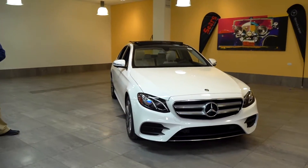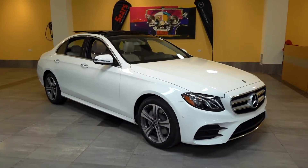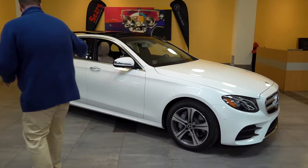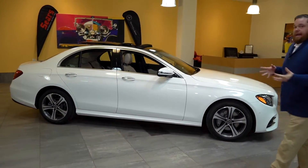Coming around the side you can see that classic sedan profile the E-Class is known for. We have this nice shoulder line that runs all the way down the entire length of the car — it just is a fantastic looking sedan.